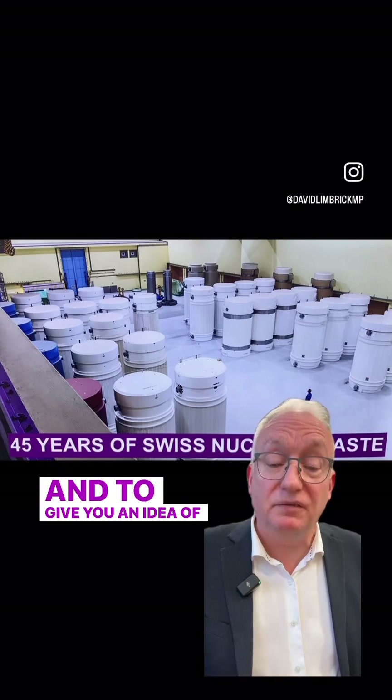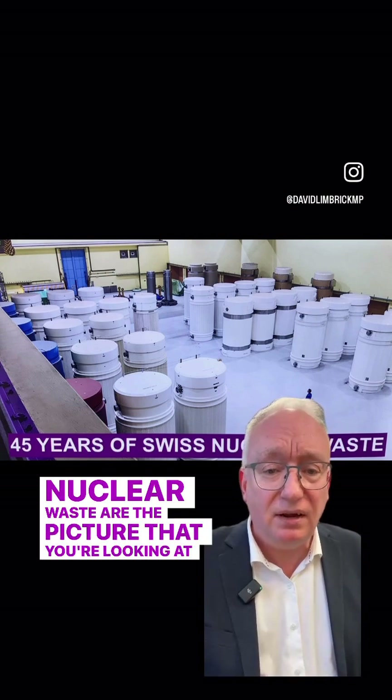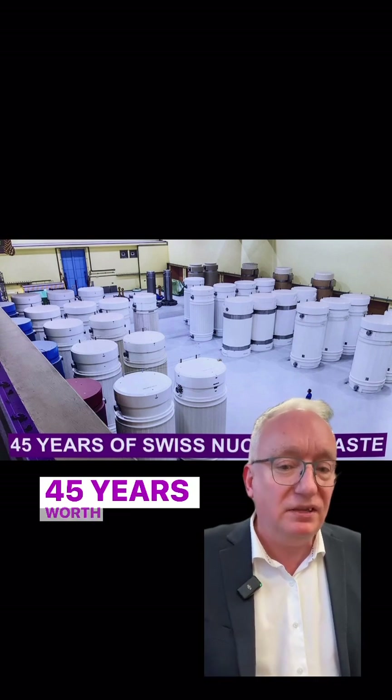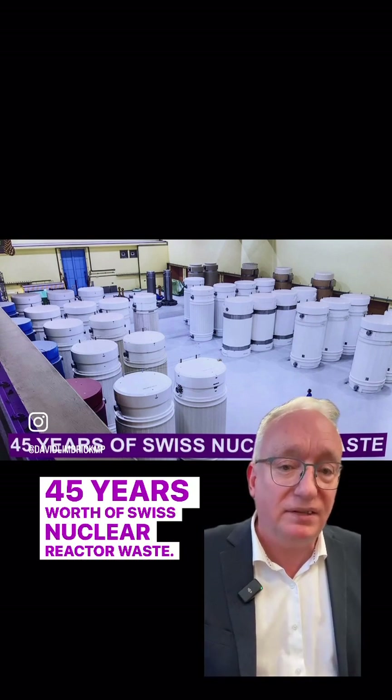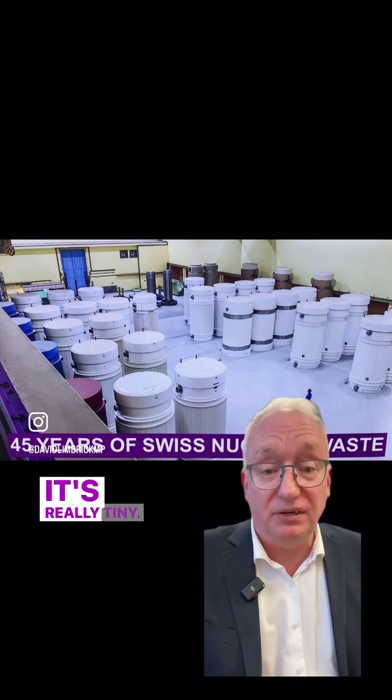To give you an idea of just how tiny the amounts of nuclear waste are, the picture that you're looking at here is 45 years worth of Swiss nuclear reactor waste. It's about the size of a basketball court, and you can just walk around and look at it. It's really tiny.